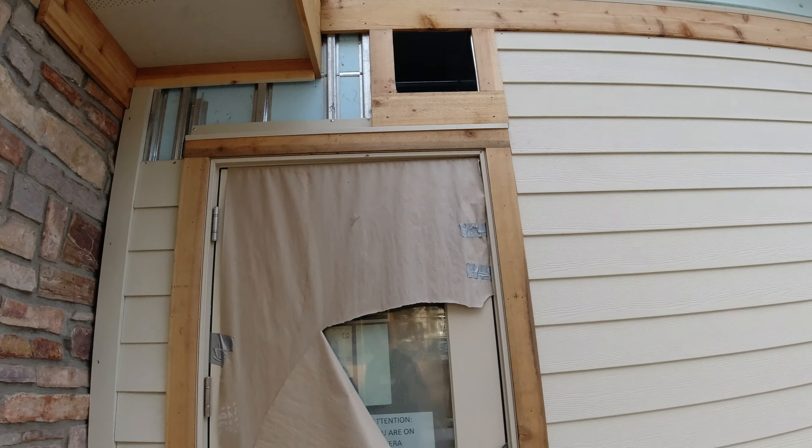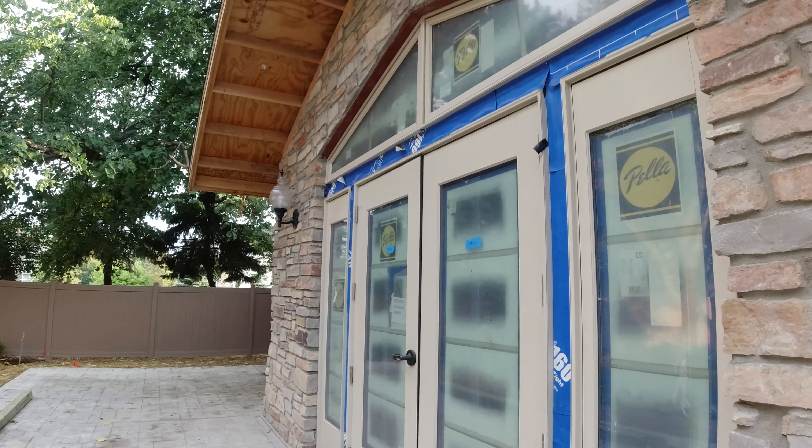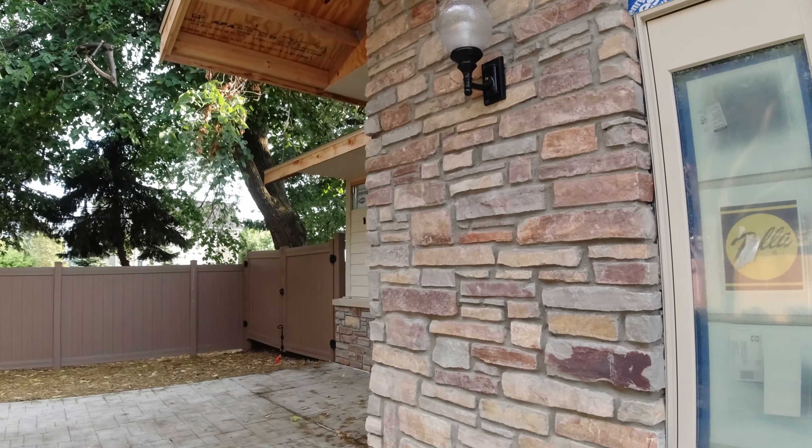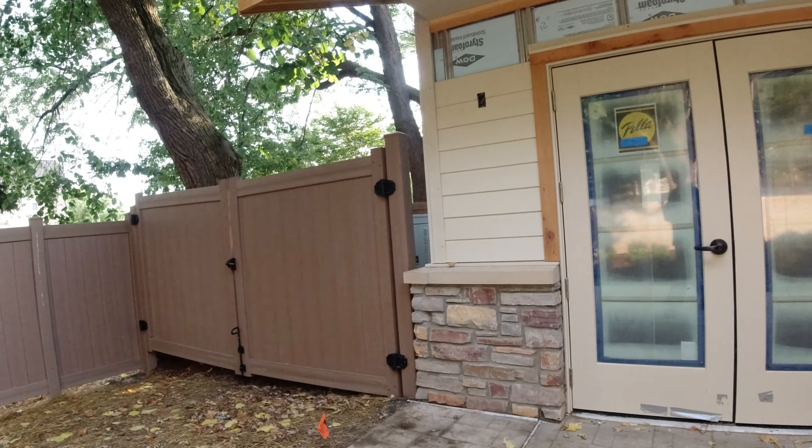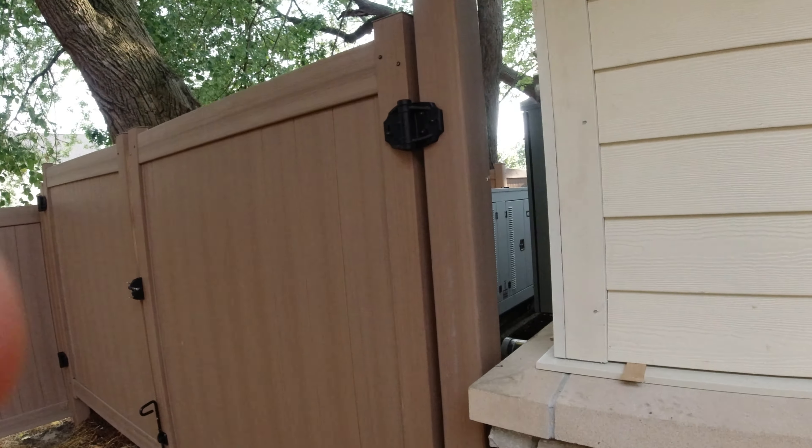A vent up there — they've got that blacked off so you can't see in there. Attention, you're on camera. Yeah, I remember I couldn't look back here before.